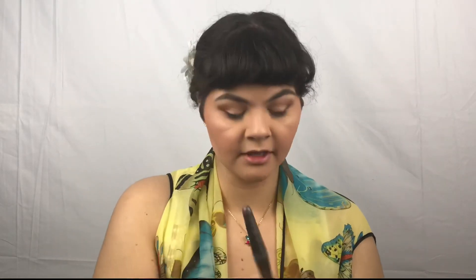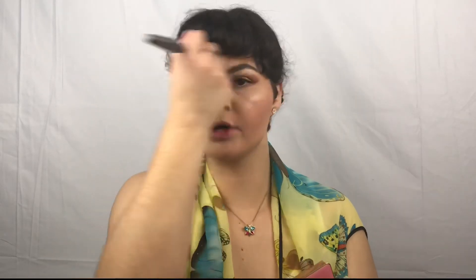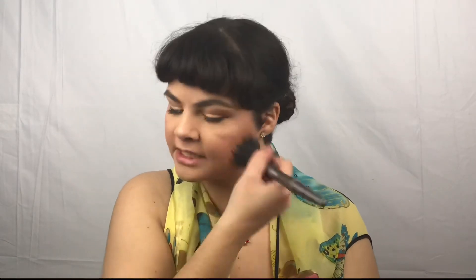Taking now my Too Faced Peach Blur Blurring Powder and my favorite blurring powder brush. Tell me in the comments down below what your favorite part of spring is — for me I like the weather, I am a warmer weather kind of person. Summer is my favorite season but spring is a close second; there's sunshine, there's flowers — spring is an amazing season.